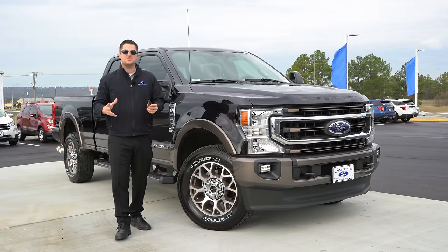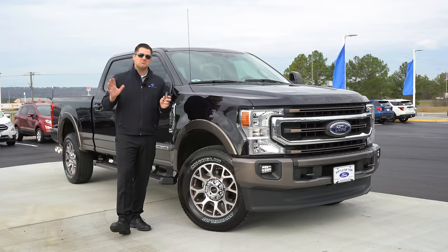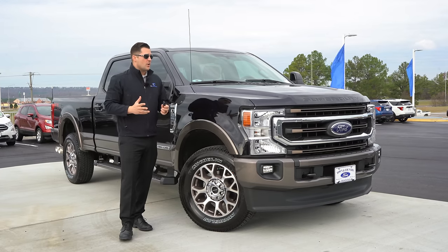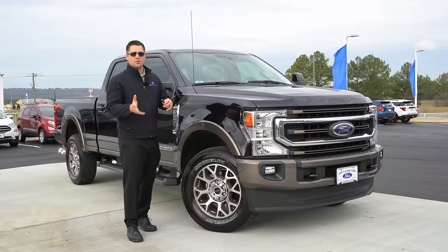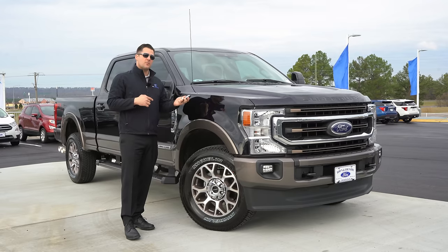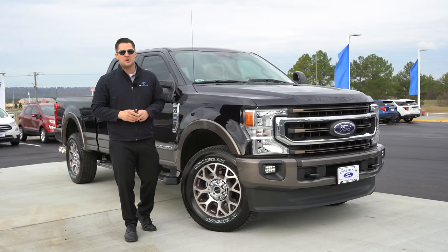What's up guys, Mitchell Watts with Town and Country TV. Today I'm here to show you 25 things about the new 2020 Super Duty that you probably did not know. We're not going to be going over every change from the 2019 to 2020 model, but hopefully you'll find a couple things you did not know about this particular year model. So without further ado, let's jump right in.